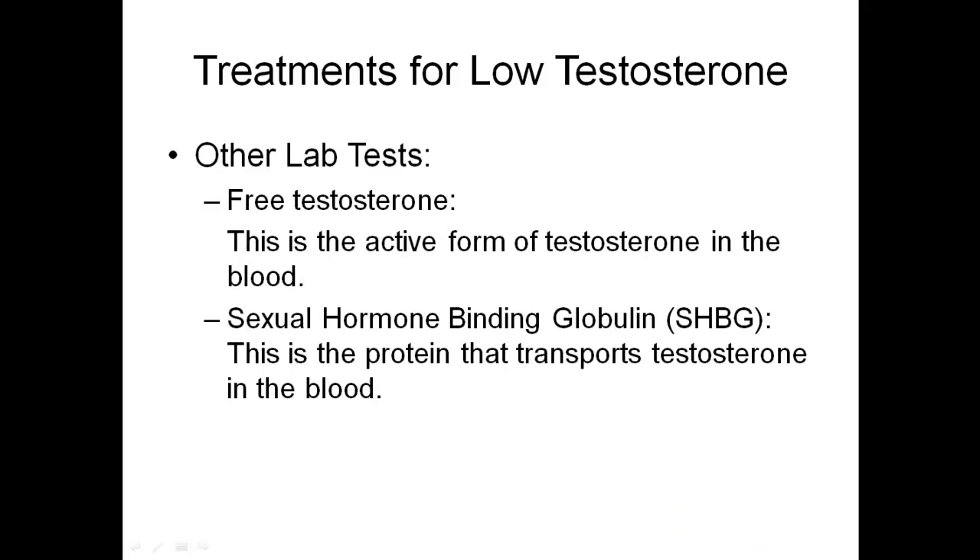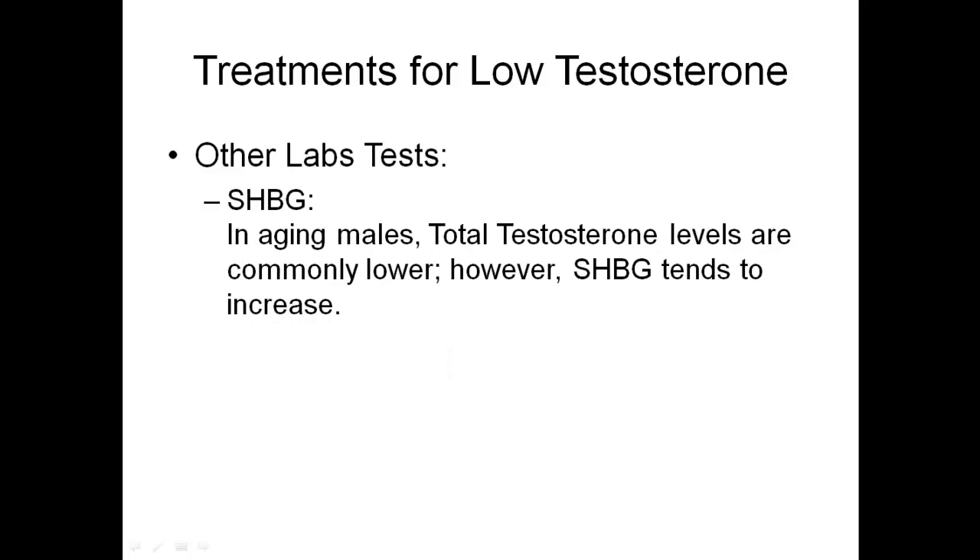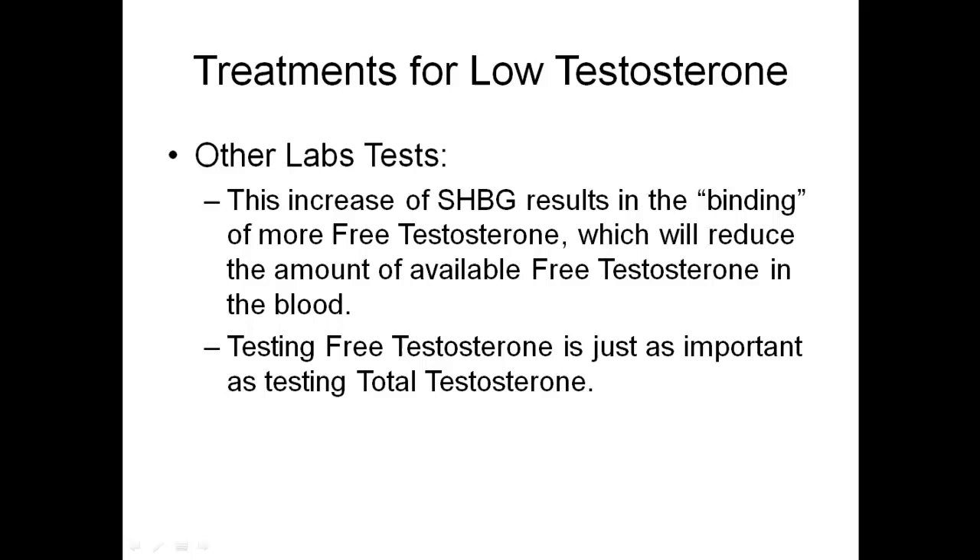Some other labs to consider are free testosterone — this is the active form of testosterone in the blood. Also, sex hormone-binding globulin (SHBG), which is the protein that actually transports testosterone in the blood. In aging males, total testosterone levels are commonly lower; however, SHBG tends to increase. This increase of SHBG results in the binding of more free testosterone, which will reduce the amount of available free testosterone in the blood. Therefore, testing free testosterone is just as important as testing total testosterone.